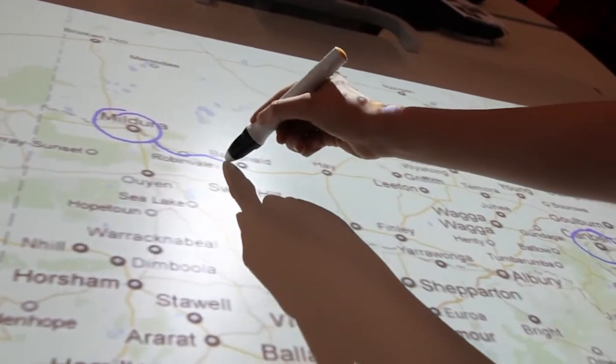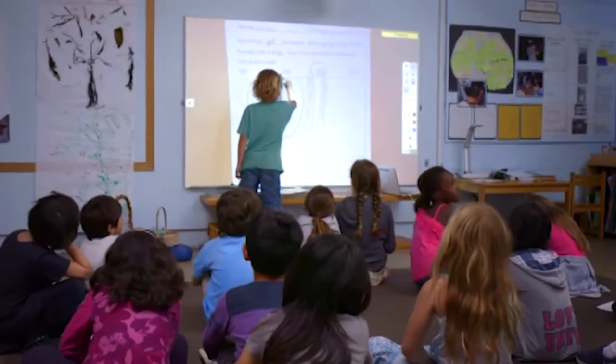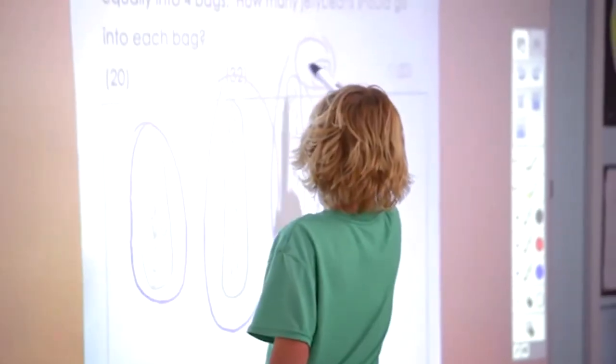With flexible learning environments, projectors have been reduced in size to make it easier to move them from room to room. Projector technology has also dropped in price, which means these technologies can now be adopted by schools without excessive costs. It's a very exciting time for projectors, as students from K-12 can be accessing these new projectors and using them in ways they would never have thought possible.